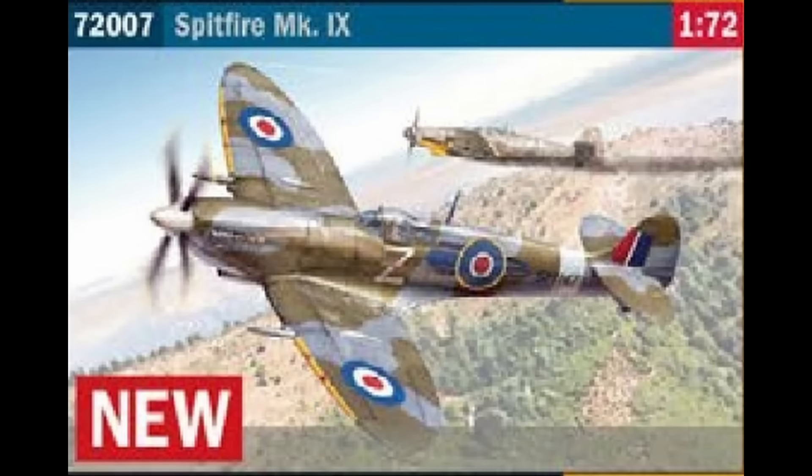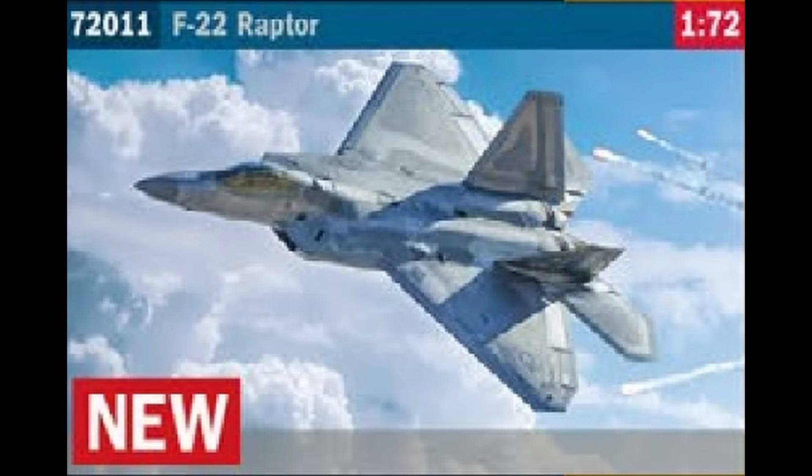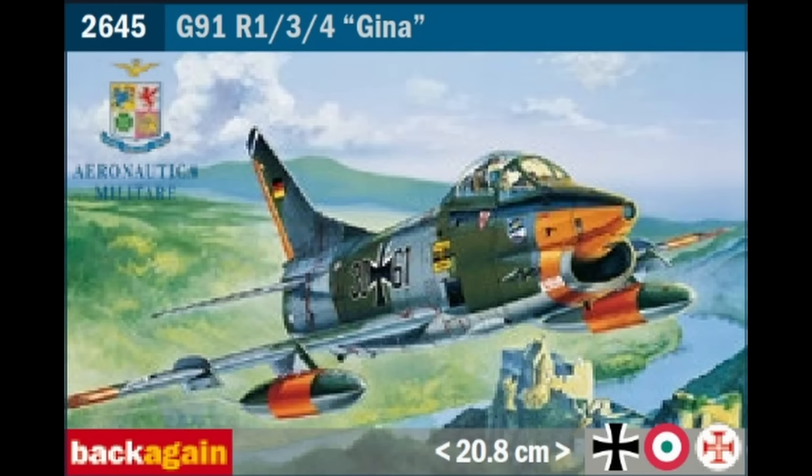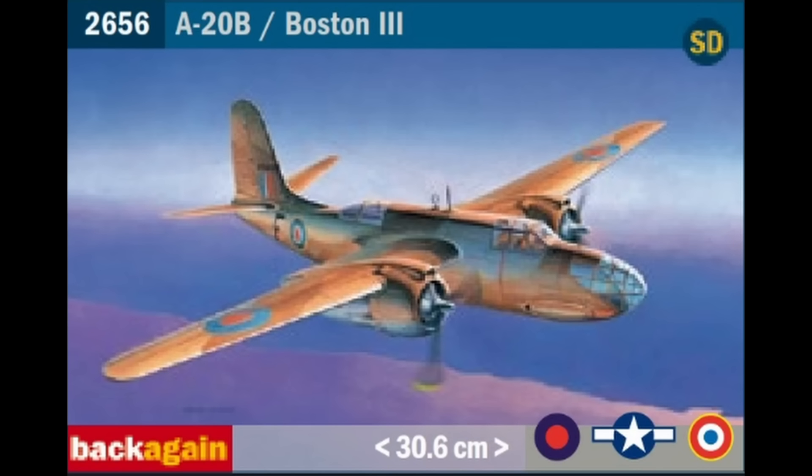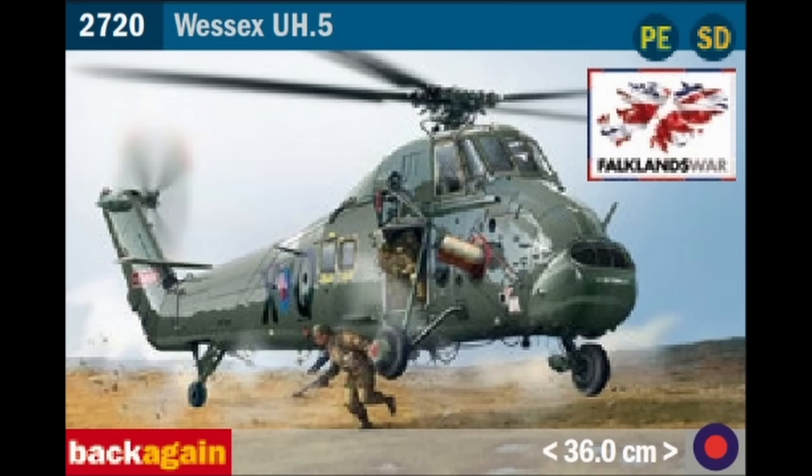The first of these complete modelling sets is the Spitfire Mark IX, which is the 1998 tooling — not a bad kit but not necessarily one I'd choose for a complete novice as it has some slightly awkward fiddly parts. The second is the F-22 Raptor, actually a new tool from 2000, and I think it's a much better starter kit since it's simpler, more imposing, and has a much simpler paint scheme. We then have the 'back again' category, which seem to be simple reissues. Starting in 1/48th aircraft we have the G91 R1/3/4 GINA, a 1979 Eschi tooling.